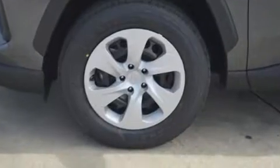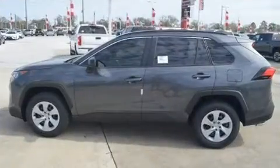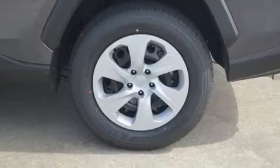This model accommodates five passengers comfortably and provides features such as one-touch window functionality, a tachometer, lane departure warning, rear wipers, and a split-folding rear seat.